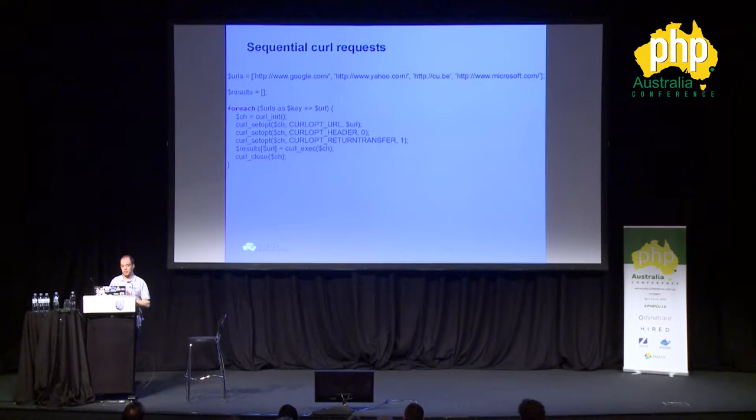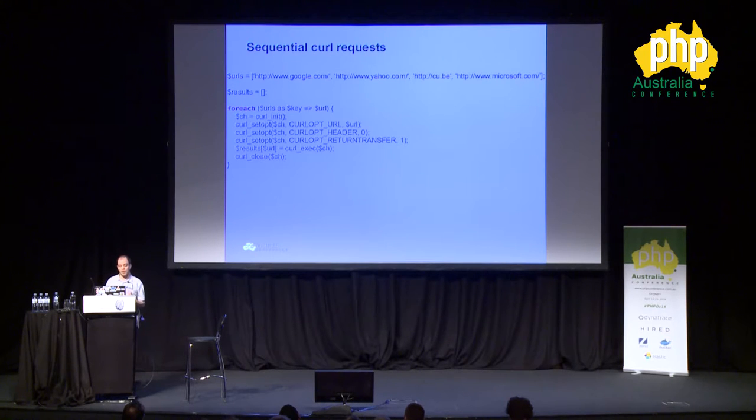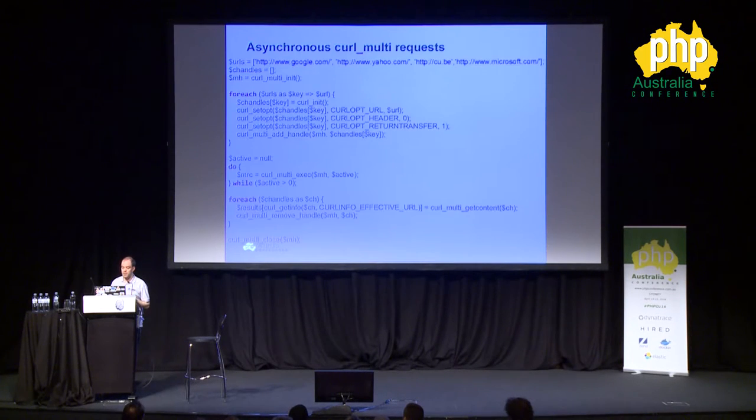A lot of people want asynchronous processing to request multiple URLs — like requesting data from Google, Yahoo, and many other sites at the same time. Normally you would initialize a curl instance, set the URL, say you want the return back, and then run those. However that would not be very quick. Running curl single — basically that sequential code — it's going to take 6.8 seconds, which is a long time to wait. However, we could rewrite that using built-in functionality in PHP with curl multi.